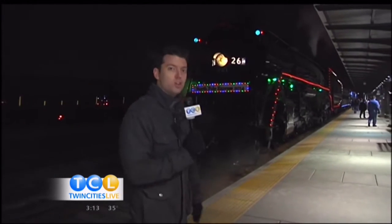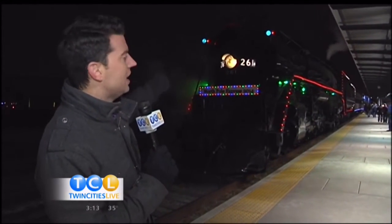We are ending with a bang. Check out what we are looking at here — this is the North Pole Express. This is a legitimate locomotive, folks, and it is headed to the North Pole, and you know what that means? We get to see Santa!